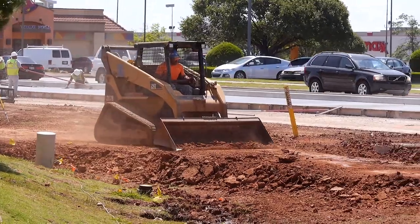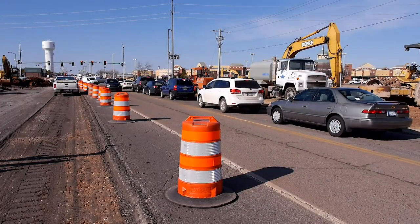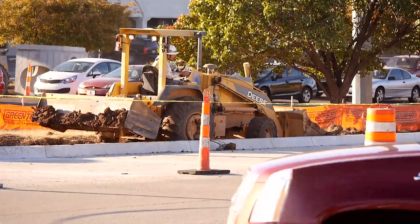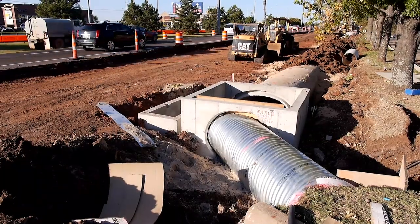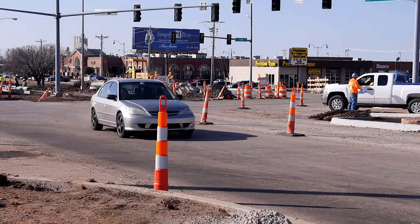Road construction projects take an enormous amount of preparation. While the public is mostly impacted by the actual construction phase of a project, there are many components that must be addressed before any road work begins. Every road project is different — they all have their unique challenges that we have to deal with.